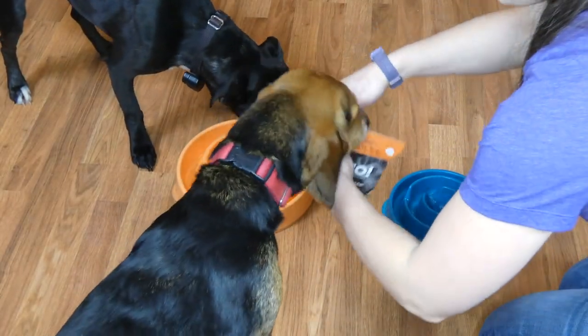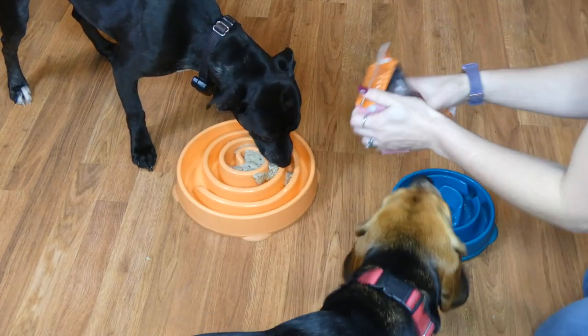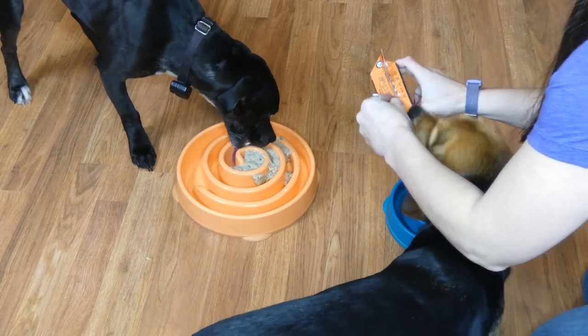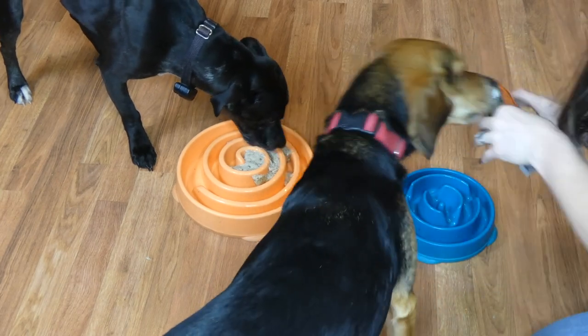These are Tetra Pak cartons and they are completely recyclable, unlike cans. They have a rip-off top and they sort of pop open like those old milk containers that you used to get at school.